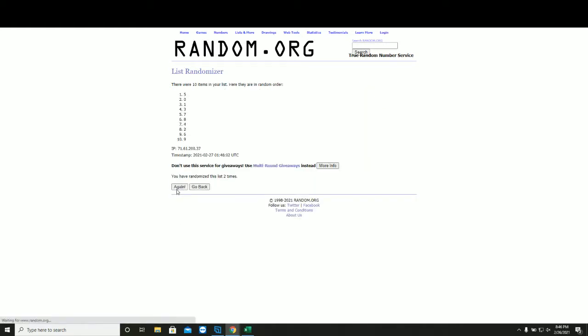One, two, three, four, and five. Take a second, write these down.